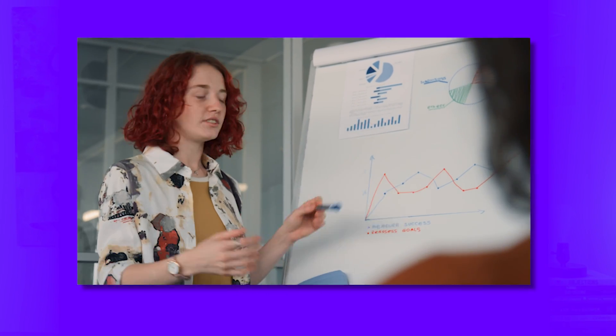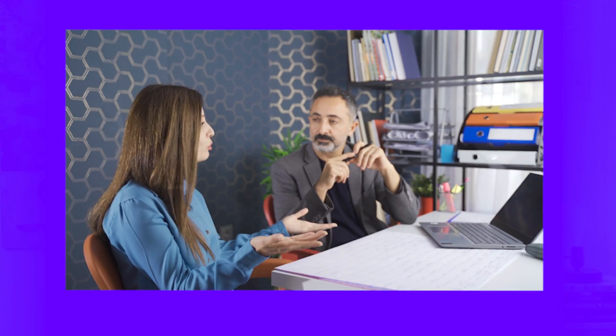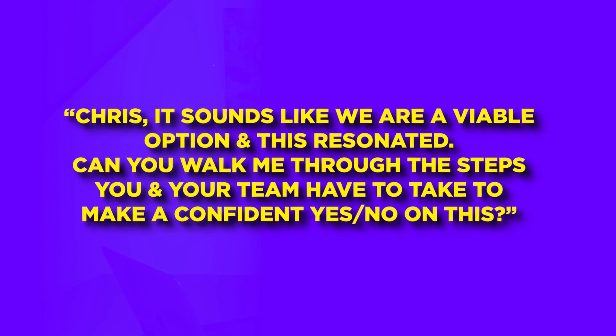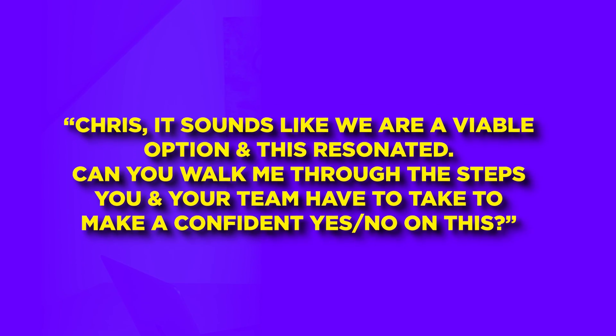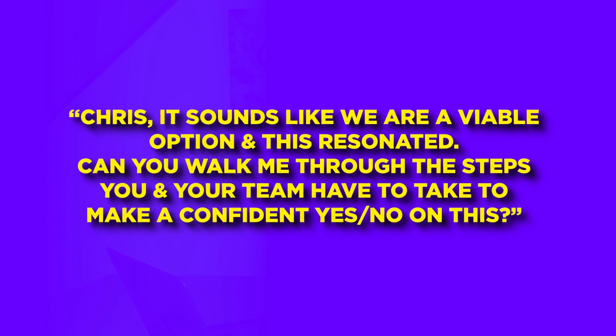That is the best question to close out a demo. Because you followed every tip in this video, that buyer had a great experience — they're going to share exactly what they really liked. Now, before recommending a next step, you need to dig into the buying process. If you don't do this, it's a wasted opportunity. Ask: 'Chris, it sounds like we're a viable option and this resonated. Can you walk me through the steps you and your team have to take to make a confident yes or no decision on this?'